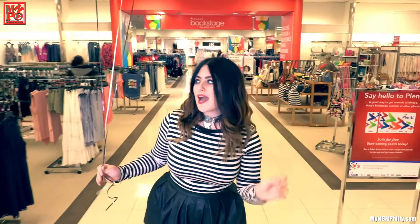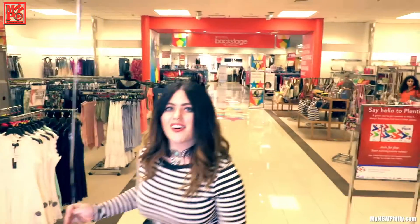They have high and low — you can find your affordable pieces, but also those splurges at a discount. Actually, I think I see a Fendi bag over there. I want to go check it out.